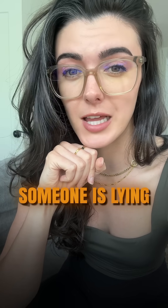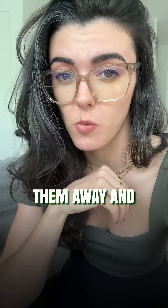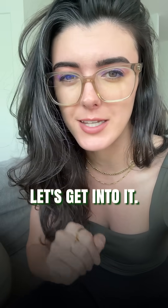I'm gonna give you guys four ways you can tell someone is lying to your face. We're gonna look at subtle language cues that can give them away, and this is backed by a study on deception. Let's get into it.